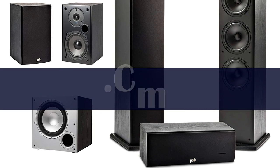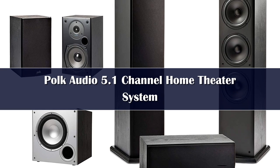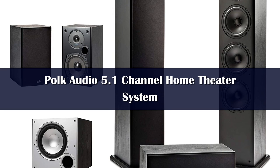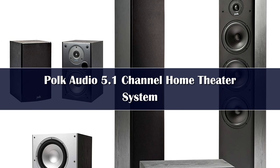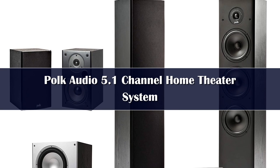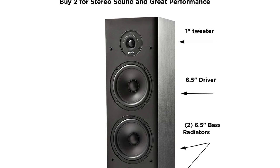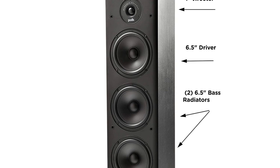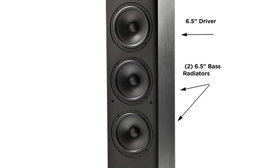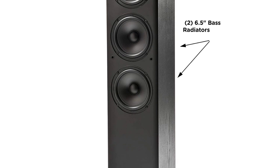Number 2. Who says building your own movie theater has to be expensive? Surround sound systems like the Polk Audio 5.1 Channel Home Theater System can deliver the complete audio range for a fraction of the cost. The unit is composed of three different speakers from the T-Series collection. The first one is the T30 center channel speaker, which gives an immersive sound output. With its powerful tweeter and dynamic balance drivers, you can get deeper bass and clearer vocals that can fill up small to medium spaces. For an effective home theater kit, this one's a must.